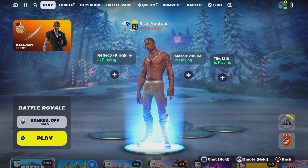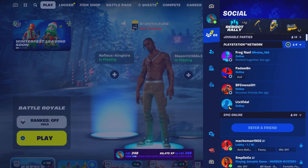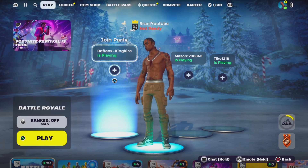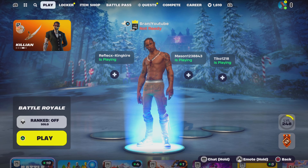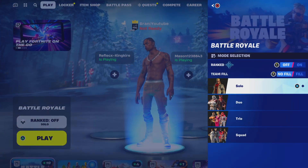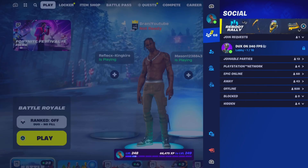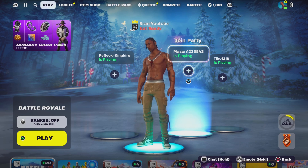So what you guys are going to need is a secondary device account. It doesn't have to be your account — it can literally be your friend's account. But what does matter is that your secondary account must be a level one, because if it is not a level one, it will not work and you will get into regular lobbies. You're going to switch to duos — it could be battle royale, it could be zero builds, whatever the case may be. Make sure it's on duos, invite that person, and make that person — the level one — the host.